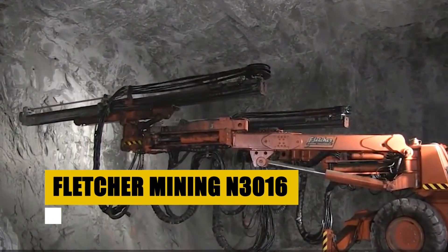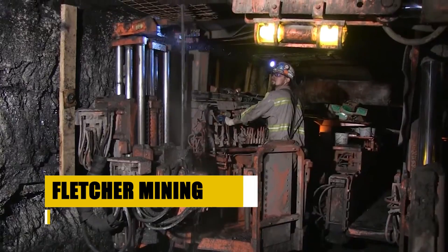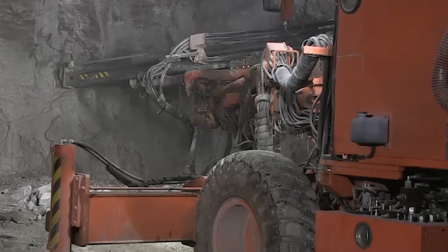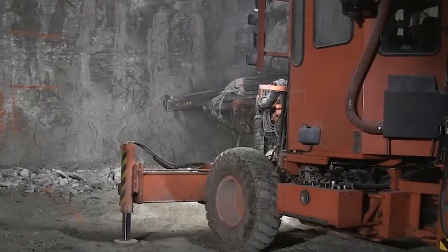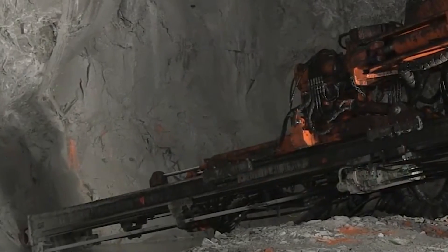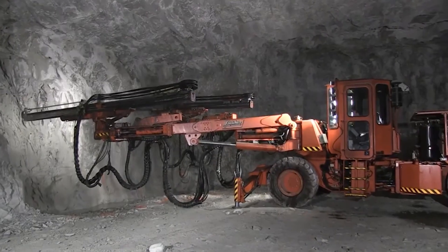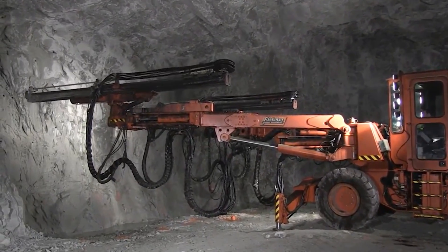The Fletcher Mining N3016, a dynamo in the realm of narrow-vein drilling, shines with its specialized design for precision and safety. This machine adeptly navigates tight spaces to reinforce mine integrity, ensuring a safer environment for miners. With its compact build and powerful drilling capabilities, the N3016 is a critical tool in maintaining the veins of productivity underground.